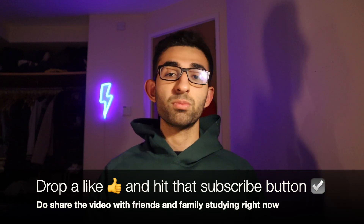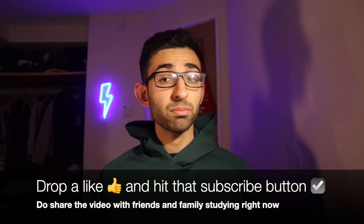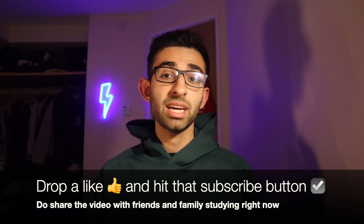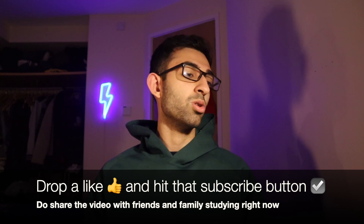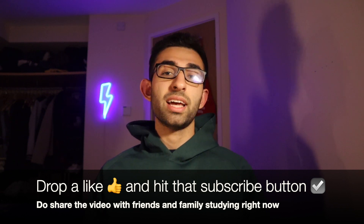If all of that is the case, do drop a like on this video, smash that subscribe button, leave any comments you want, and share the video with your friends, family, or whoever you think would find it useful. And with that, I will see you in the next one.